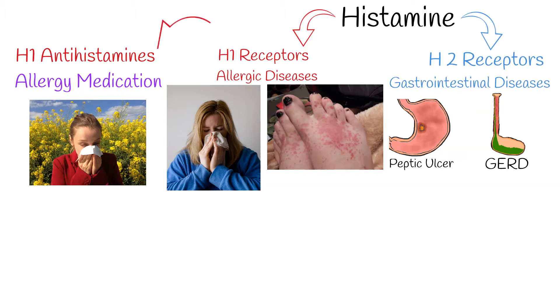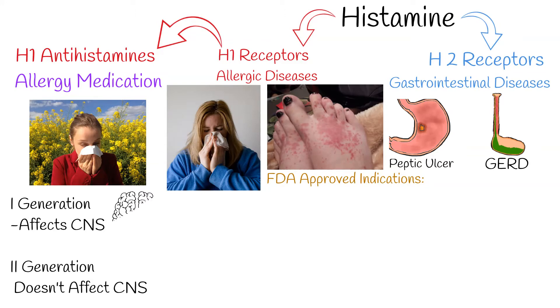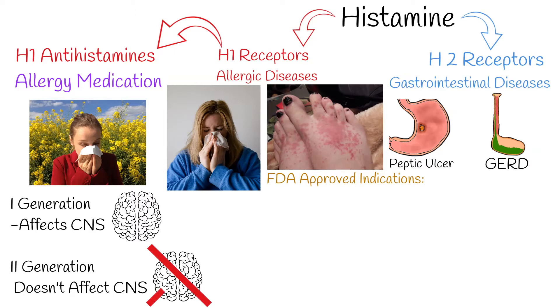H1 antihistamines are further classified according to first and second generation agents. First generation H1 antihistamines more easily cross the blood-brain barrier into the central nervous system (CNS), whereas second generation H1 antihistamines do not.